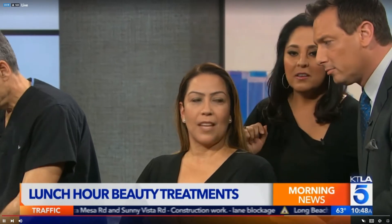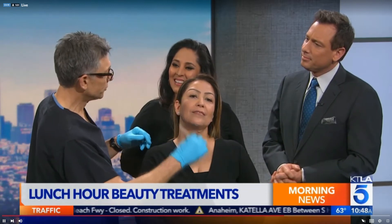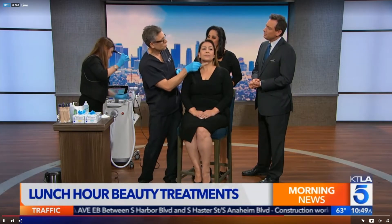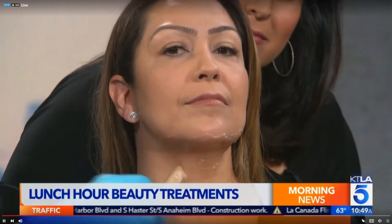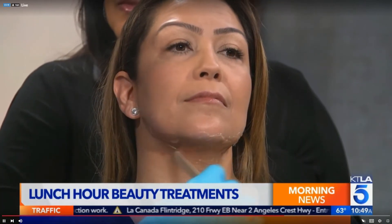In all honesty, it doesn't hurt — not at all. Now we're going to do the Forma. This is also a radio frequency device that doesn't melt as much fat, but it tightens the skin and generates more heat. We put a little gel on and go right to work. Also minimally invasive, back to work the same day.